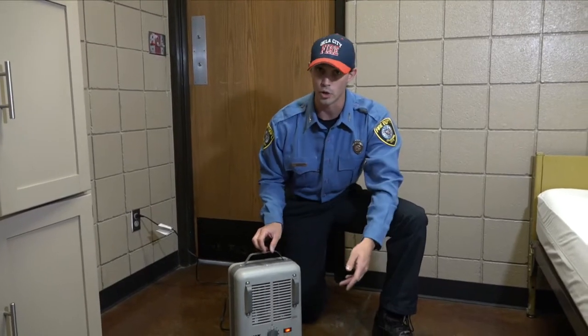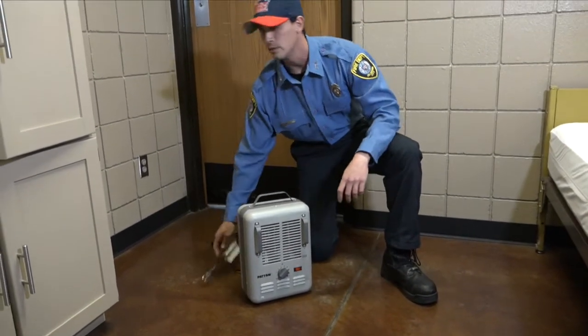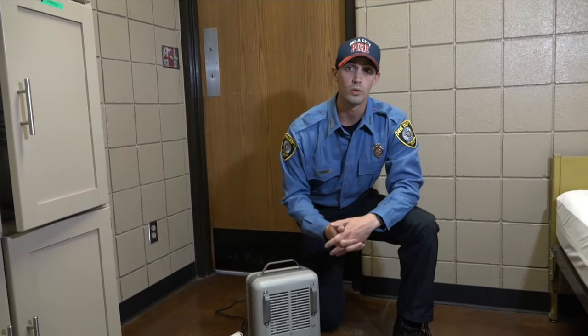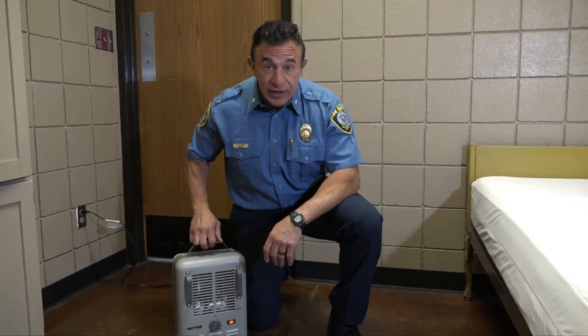Space heaters should always be turned off or unplugged before going to bed or when leaving a room. If you're going to buy a space heater, buy one that automatically turns off if tipped over or overheats.